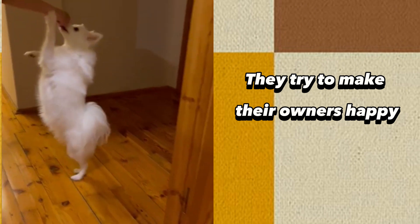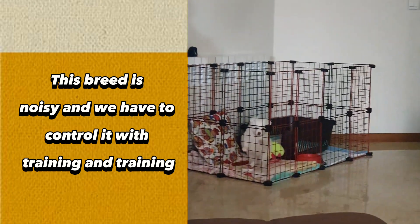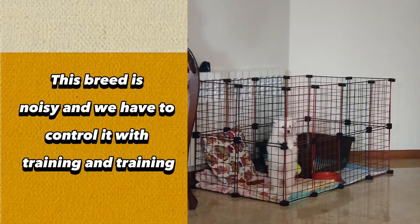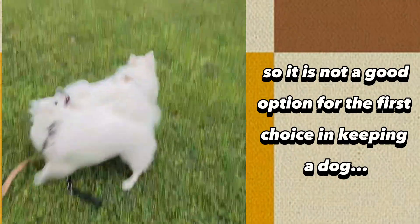They try to make their owners happy. However, this breed is noisy and we have to control it with training. So it is not a good option for the first choice in keeping a dog.